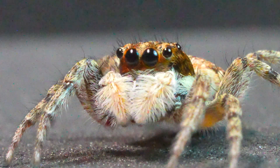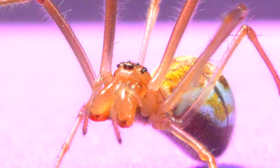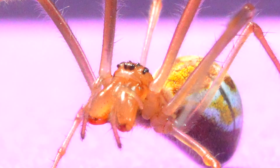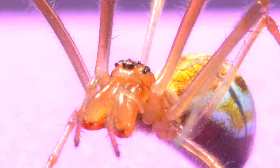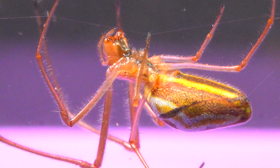While jumping spiders employ webs for various functions, they never use them for hunting. Instead, these spiders are active hunters, chasing and capturing their prey rather than passively waiting in woven traps like web-weaving spiders.